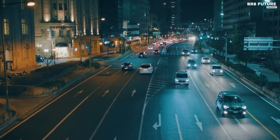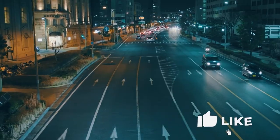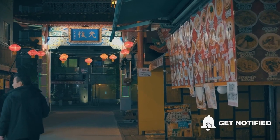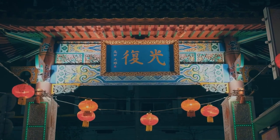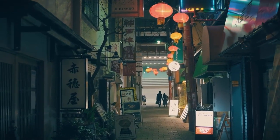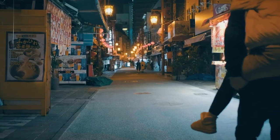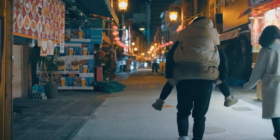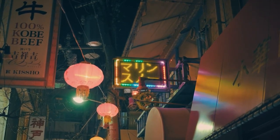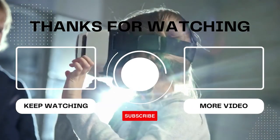That wraps up our video. Which one is your favorite? Let us know in the comments below. If you enjoyed the video, give us a like. If you want to see more high-quality videos, make sure to hit that subscribe button and you'll get the latest videos straight to your mailbox — that way you'll never miss a future upload. See you in the next video. Bye!